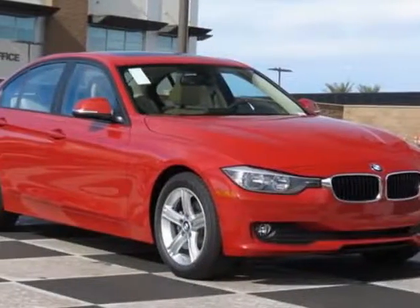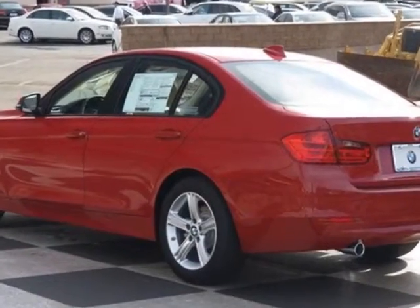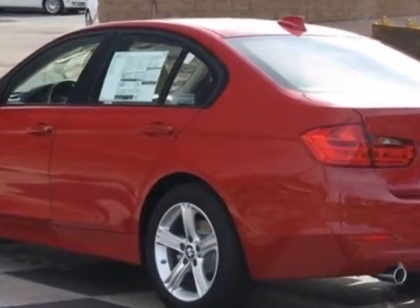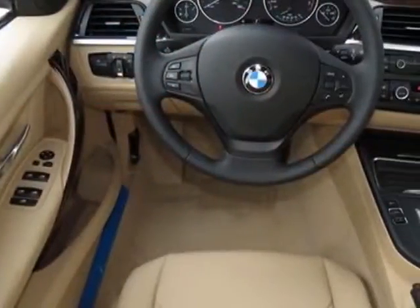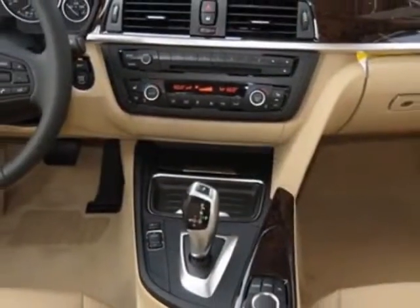Check out this new 2014 BMW 3 Series. For your protection, this vehicle has a full factory warranty. This vehicle gets an estimated 24 miles per gallon in the city, and an estimated 36 on the highway.